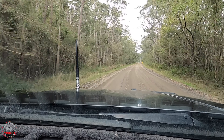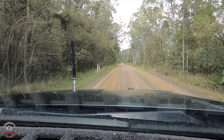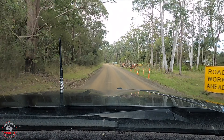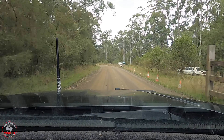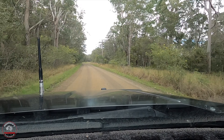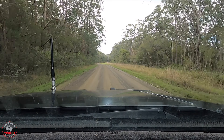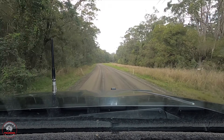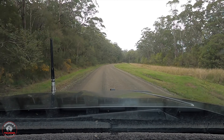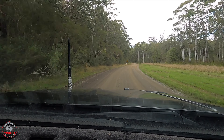We've hit the dirt. We're technically in the Myall Lakes National Park but we're out near Bombah Point. I've never been out this way so I'm just coming out for a look. I have no idea what we're going to find. The road's nicely graded so I haven't bothered letting the tyres down yet. This may be a short video but we'll see what happens. Stick with me and we'll see you down the road.